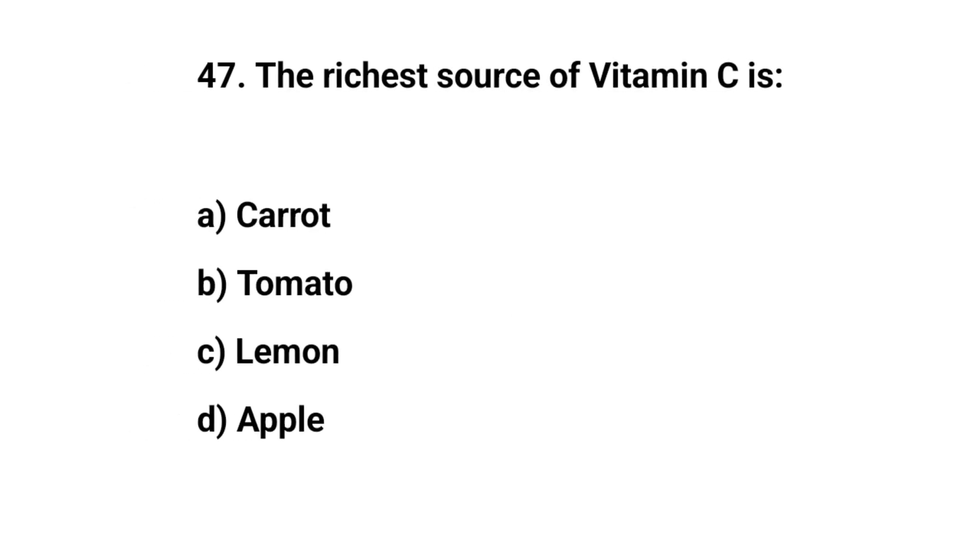Question number forty-seven. The richest source of vitamin C is. The right answer is C. Lemon.